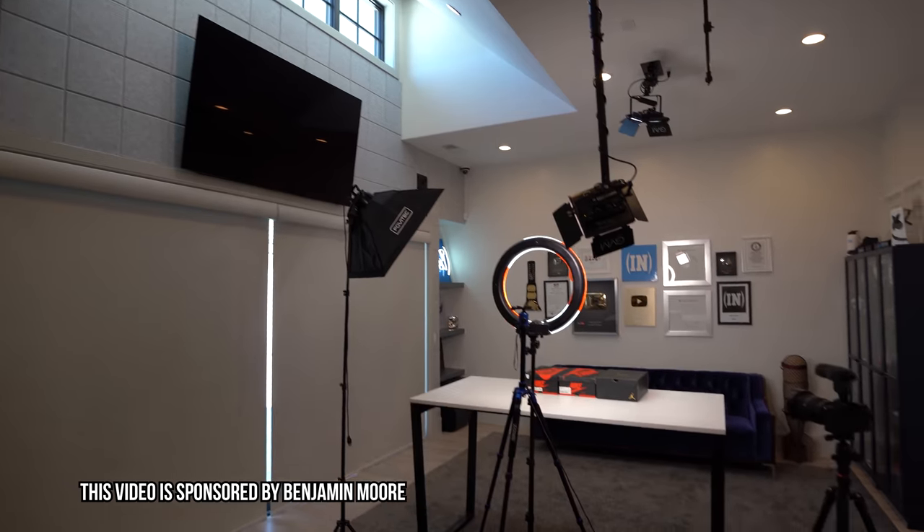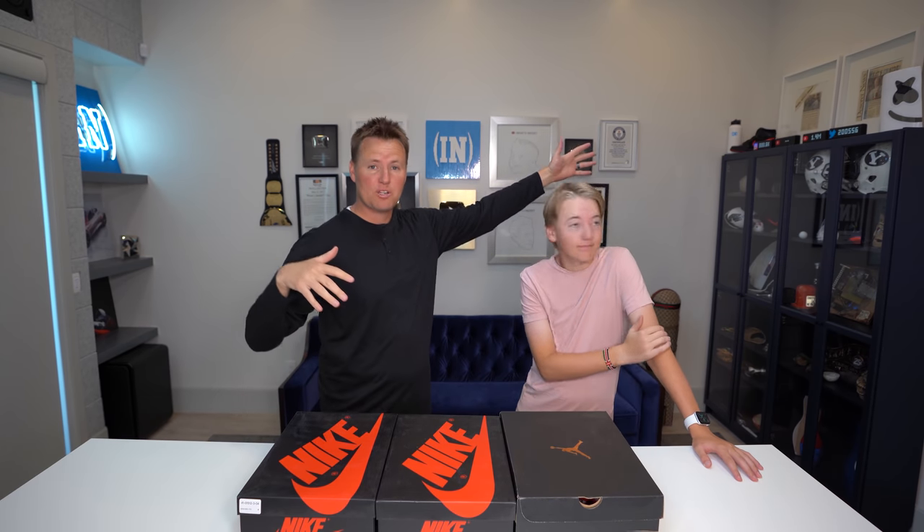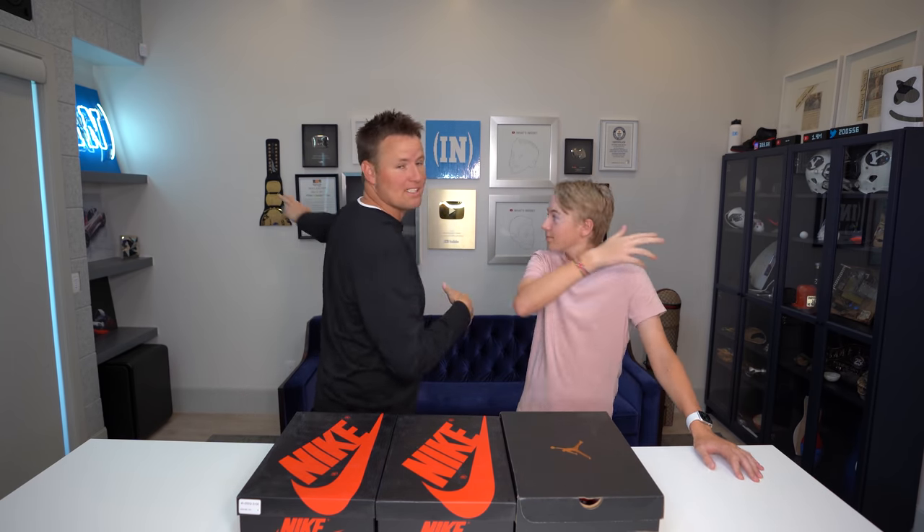Benjamin Moore actually sponsored this video. Every paint color that we have is Benjamin Moore. This is what you usually see when we film a video — this is our setup right now. We've got this camera right here. It has a really wide lens and it captures everything. You can kind of see the marshmallow helmet over here. You can see our What's Inside logo over here.